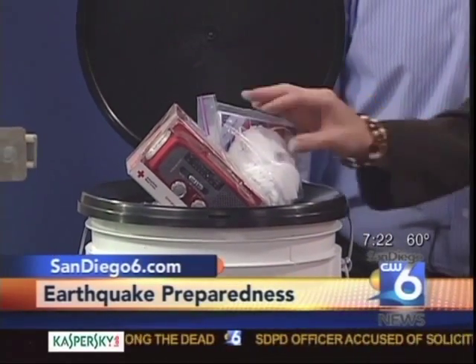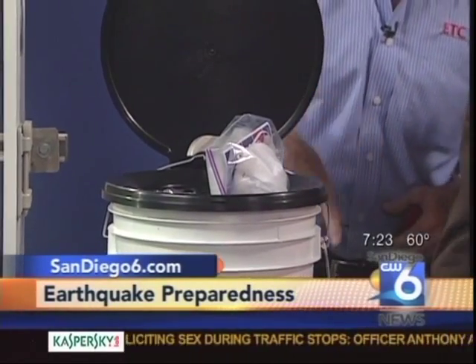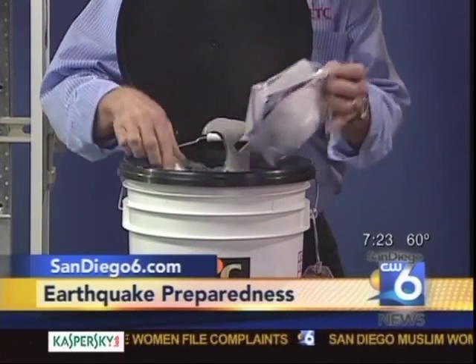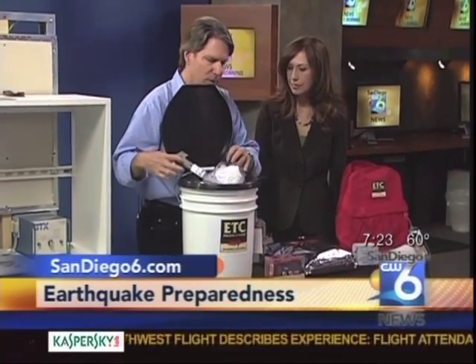What kinds of things are in it? There's a solar hand crank radio put out by the Red Cross, food bars, a tarp, tissue packs, and a wrench to turn the gas and water off at your house — plus batteries, flashlights, and other general preparedness items.